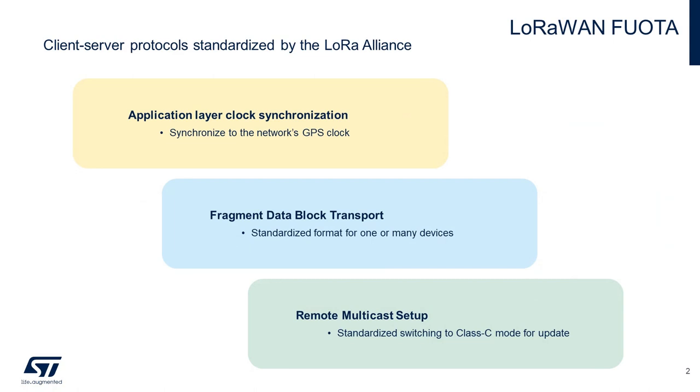The LoRa Alliance has standardized on a client-server protocol — an update client on the end-node side and a FWOTA server on the network side. This protocol has three main building blocks for over-the-air firmware updates via LoRaWAN: synchronizing the clock of an end-node to the network server's highly accurate GPS-based clock; standardization of the fragmentation and reassembly of the many data blocks transported over the network; and the standardized usage of LoRaWAN Class C mode and multicast capabilities to save network bandwidth.